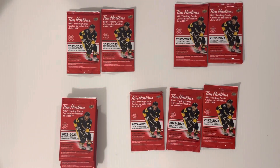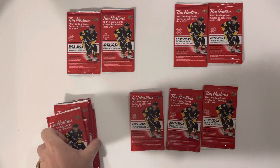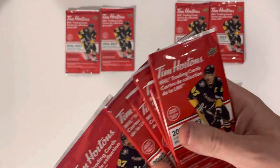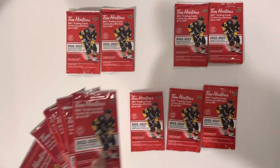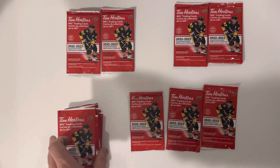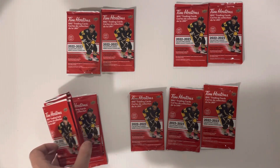Welcome everybody to another episode of Booster Buddies. Today we're opening more Tim Hortons cards, but we had a hypothesis about the weight of packs based on the fact that the prize card is an additional card. So we decided we would weigh out the packs, and surprisingly they weigh quite a bit different.